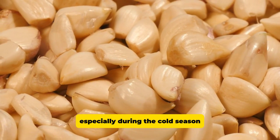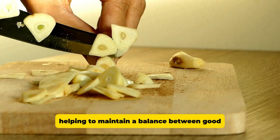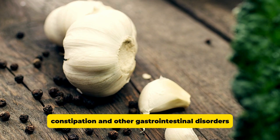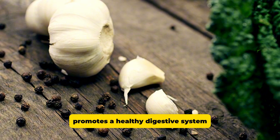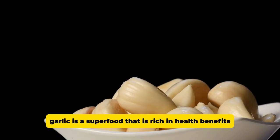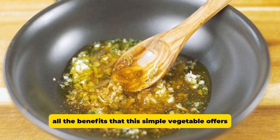In addition, garlic is beneficial for the digestive system. Studies have shown that it may help regulate gut flora, helping to maintain a balance between good and bad bacteria in the gut. This can improve digestion and prevent problems such as bloating, constipation, and other gastrointestinal disorders. Regular consumption of garlic promotes a healthy digestive system, which improves the absorption of nutrients and contributes to the overall efficiency of the body. To sum it up, garlic is a superfood that is rich in health benefits, but only when used correctly. By avoiding these common mistakes, you'll be able to take full advantage of all the benefits that this simple vegetable offers.